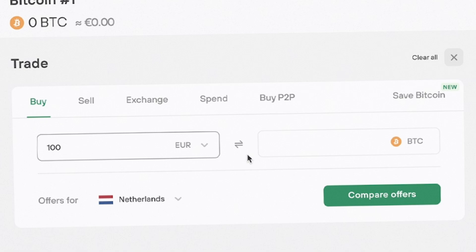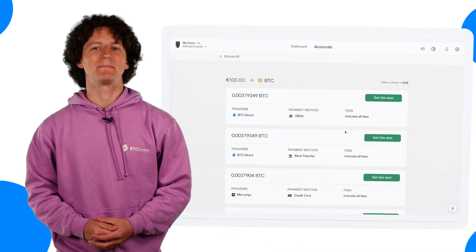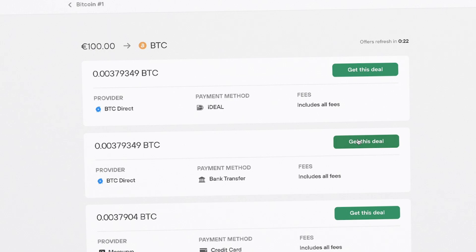You will land on the buy page where you can enter the amount of cryptocurrency in euros and then click compare offers. You will find many deals with different payment methods of your liking such as credit card or bank transfer. Be sure to choose BTC Direct as a provider and then click get this deal.